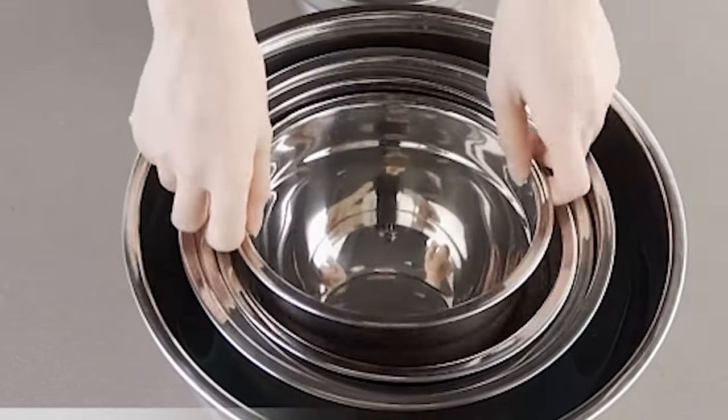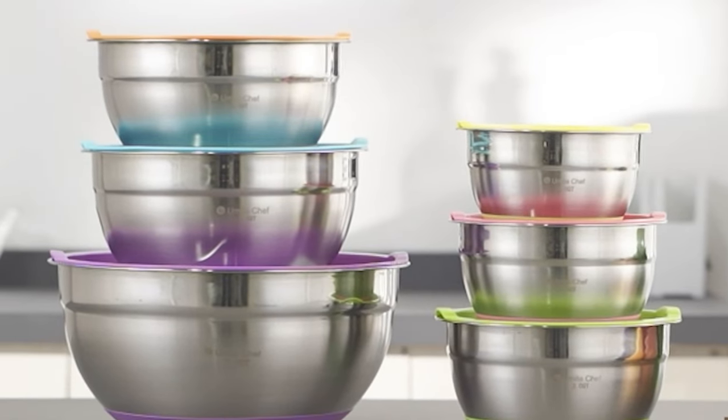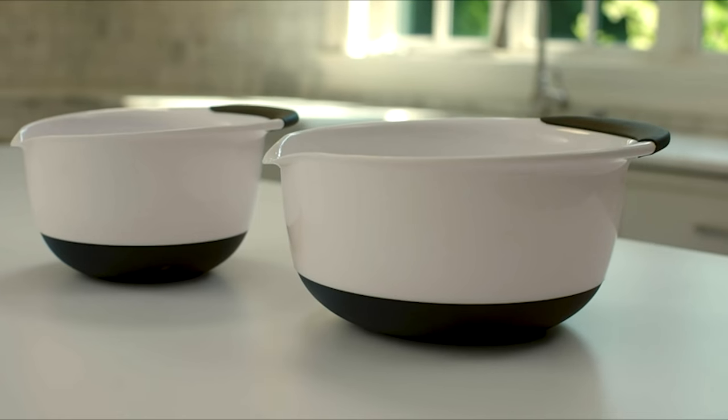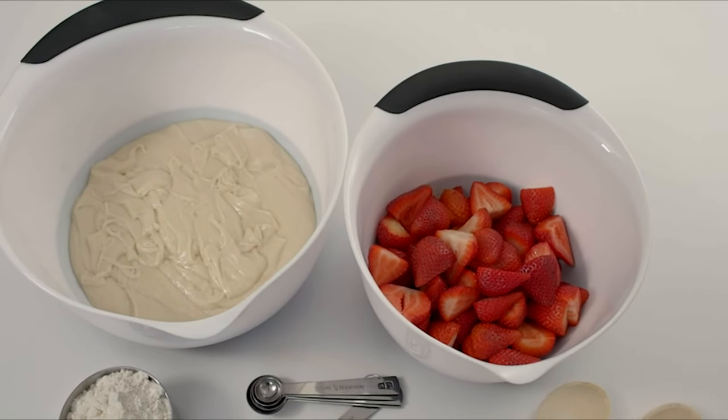To know more about which mixing bowls to buy, check out our guide video on the 10 best mixing bowls that are available right now. If you are using any of the mixing bowls, then what is your opinion on it? Let me know in the comments.